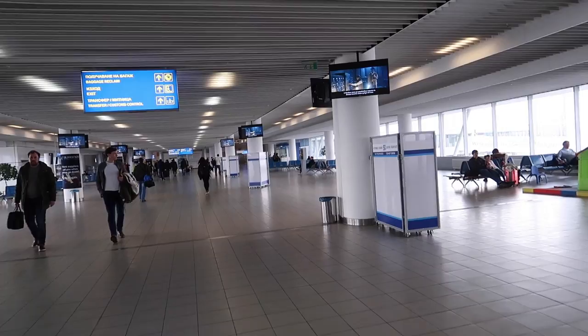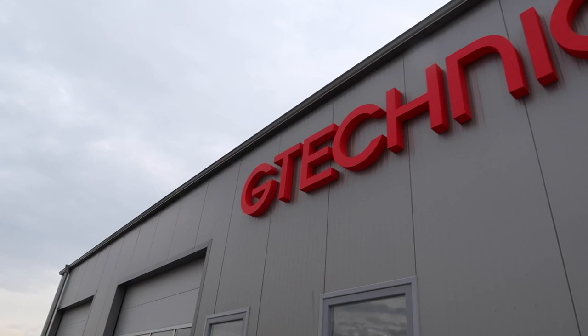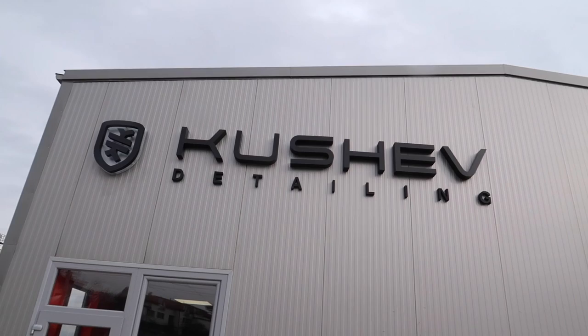And we're through. It's time to head ourselves to customs control.